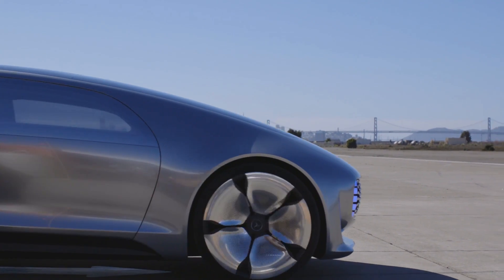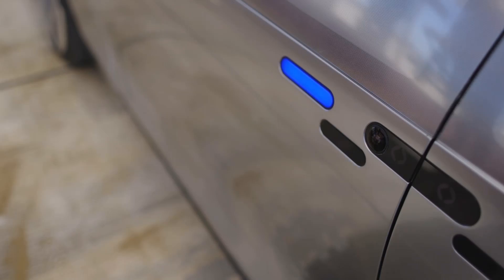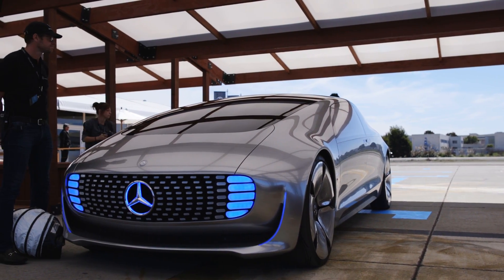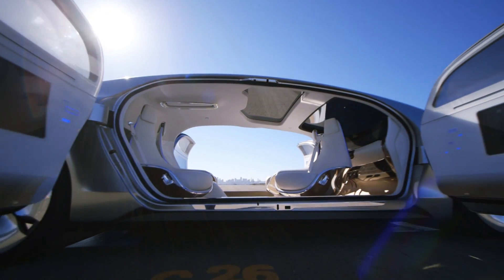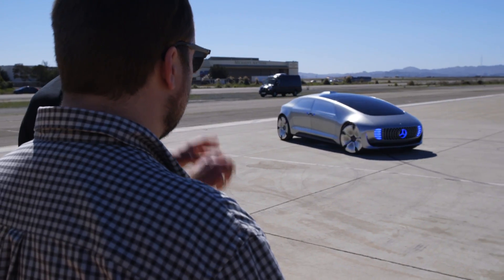Almost everything about the F015 is designed with autonomous driving in mind. From the outside, you can barely tell there are windows for passengers to see out at all. They're there, but a metallic coating makes it look like uninterrupted flowing metal from top to bottom. A prominent hump on the roof contains high-precision GPS equipment, which isn't something you see on an everyday car. And there are lasers in the front, and it talks to pedestrians nearby — totally normal stuff.